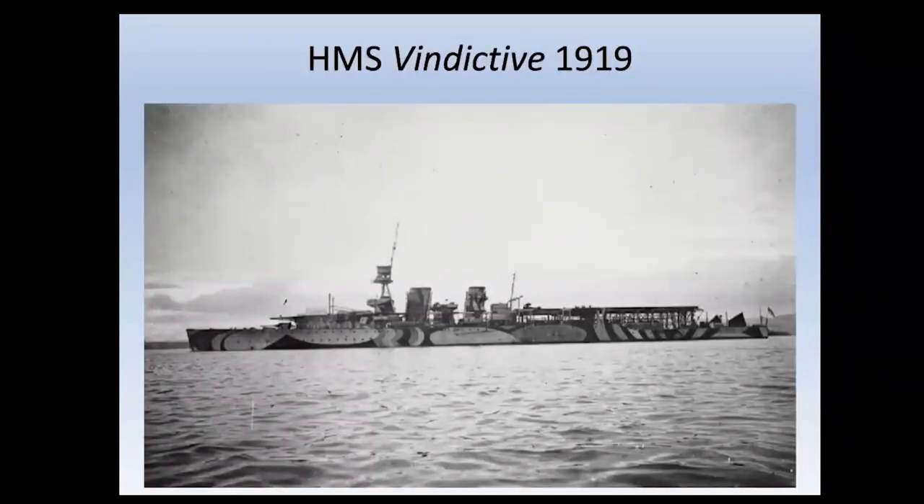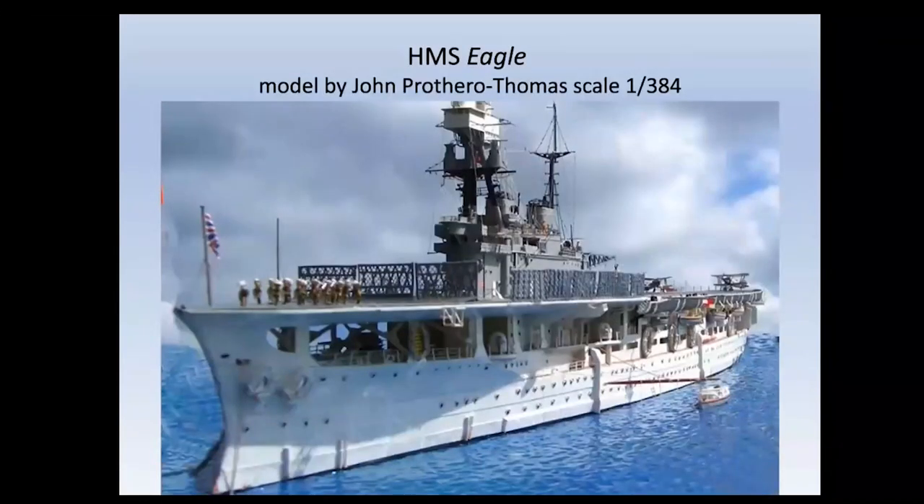HMS Vindictive, probably the least known British carrier, was converted during construction from a Hawkins class heavy cruiser. She only ever had separate landing and launching decks; a continuous flight deck was never fitted. In 1919 she supported the British intervention in the Baltic against the Bolsheviks, landing troops and aircraft in what is now Finland, and acted as mother ship to the coastal motor boat squadron. Possibly her claim to fame is that she was the first aircraft carrier to support an amphibious operation.